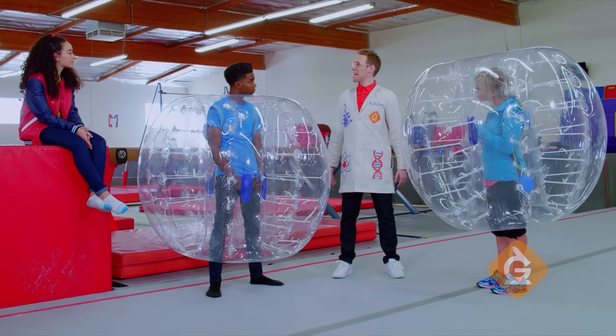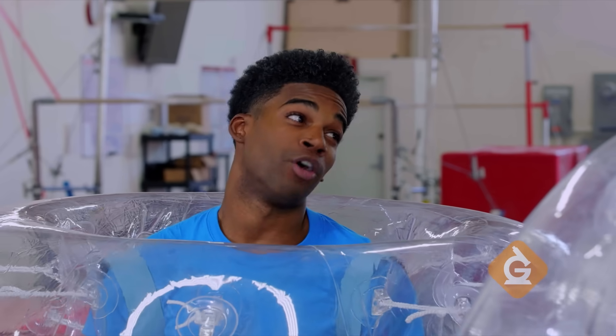Team, any thoughts on what's going to happen? I think that when Dr. Jeff's mom runs into Izzy, he'll fly back and she'll stay in place. I think we'll both fly back.